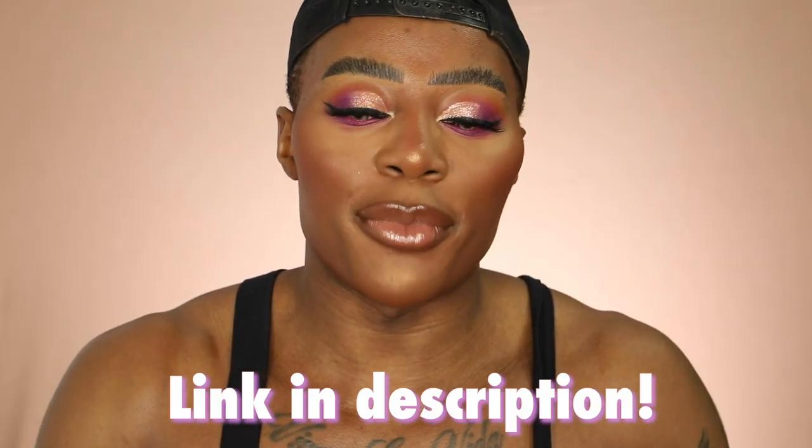I filmed this look for Instagram today — I should have filmed it for YouTube. If you want to see what the look looks like, I'll try and link it in the description below. If you guys want a review on this kind of look, I can definitely do it. It's mad — when I'm doing makeup really slowly, it comes out something I really like.